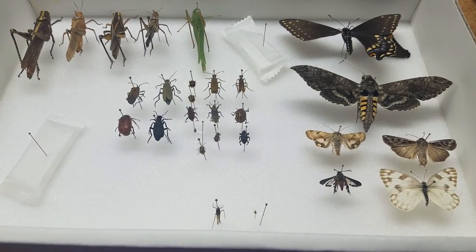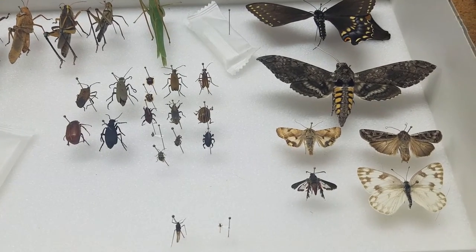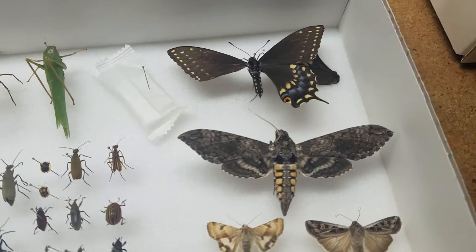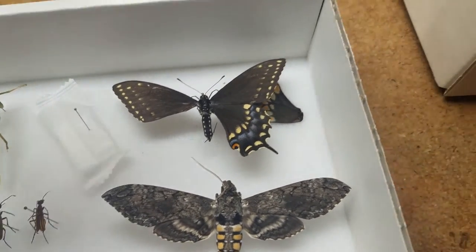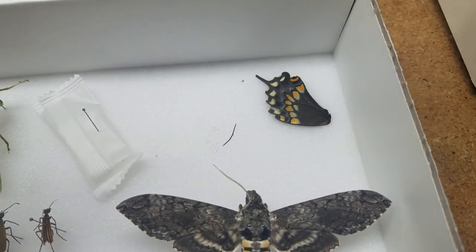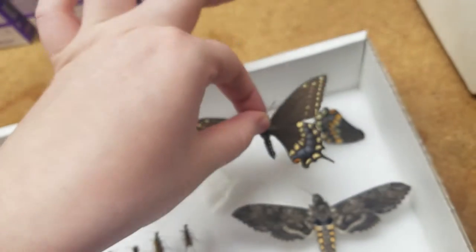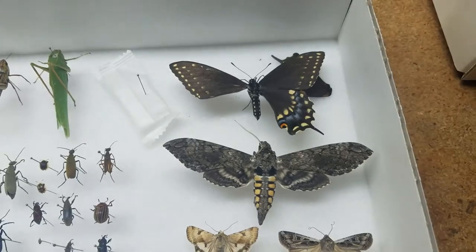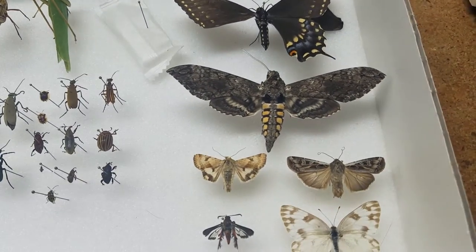This box has my black swallowtail in it. What happened was I went to put the butterfly in the box and I whacked the hind wing off. I kept the hind wing because I'm going to glue it back on and fix it, but I just could not believe it. When that happened I just put the box down and walked away because I was so mad at myself.